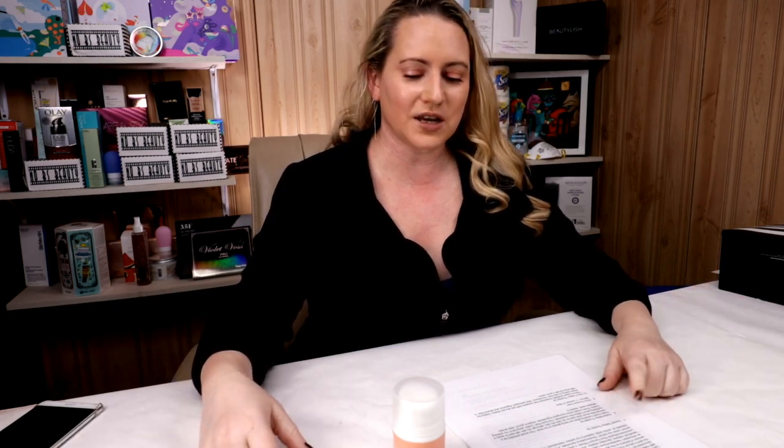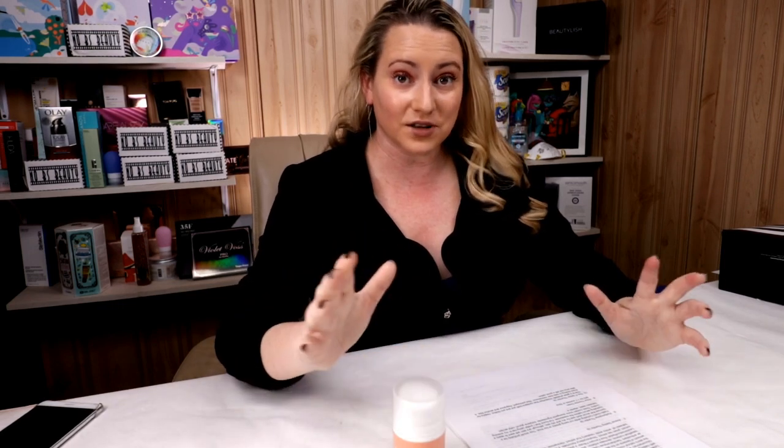Many of these ingredients are found in K-beauty products and essences. The host recommends adding an essence to your routine — the first time using one it felt like pure water, but over time skin feels more hydrated and healthier. You don't need to spend hundreds like SK-2; there are good ones for $20, like the Cynic one. Paula's Choice is cruelty-free.